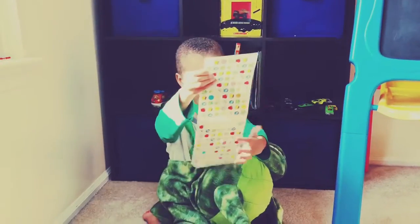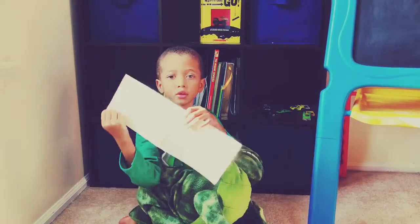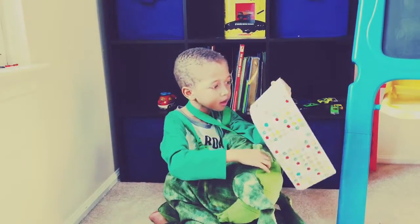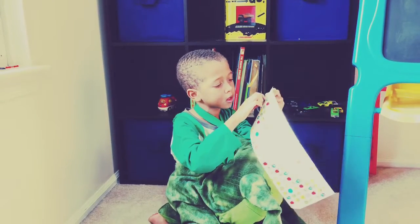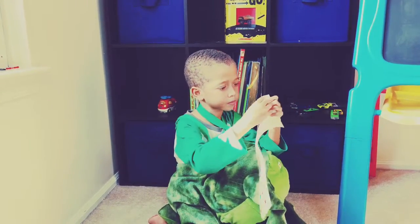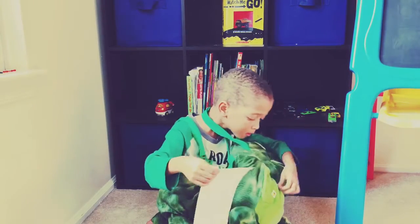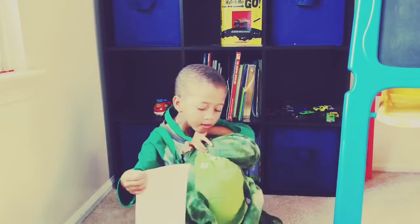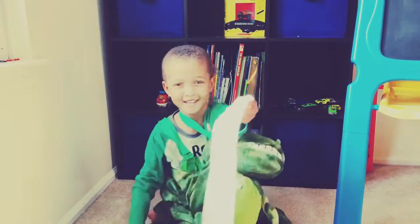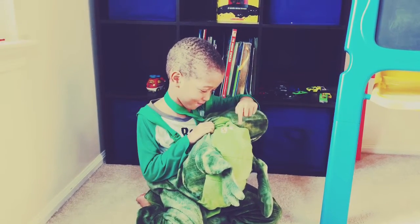We did a good job! So now we are going to pick a sticker. One, two, three. One, two, three, four.